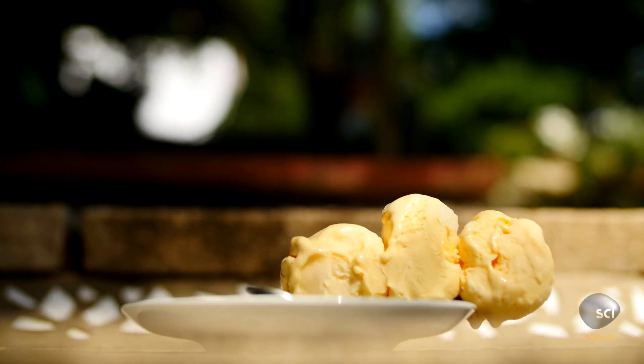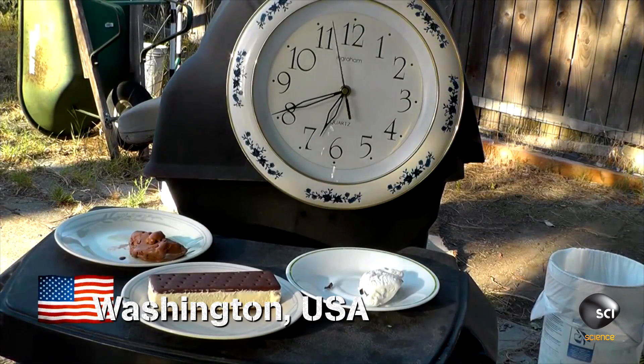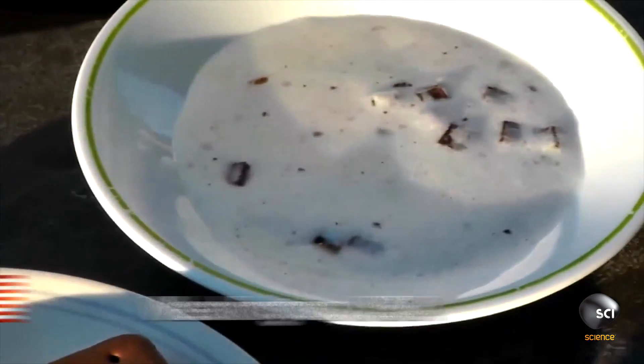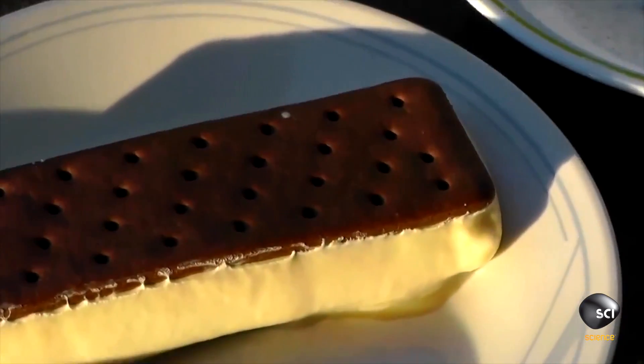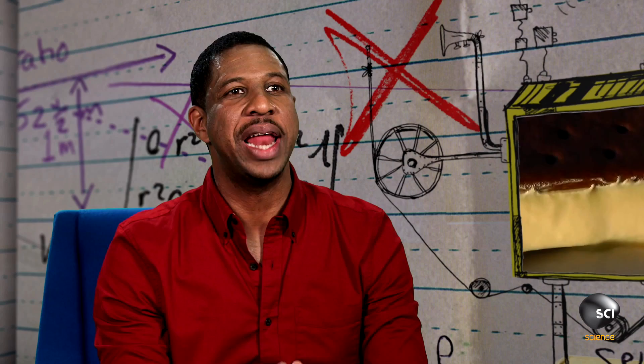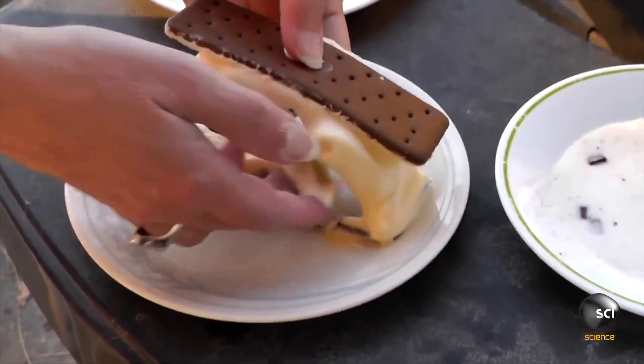There's nothing like some refreshing ice cream on a hot summer's day, but eat it quick before it melts, right? It's been pretty much an hour — it's melted. And here is the ice cream sandwich. It appears to not have melted. It's not melting. Why isn't it melting? Break it up.